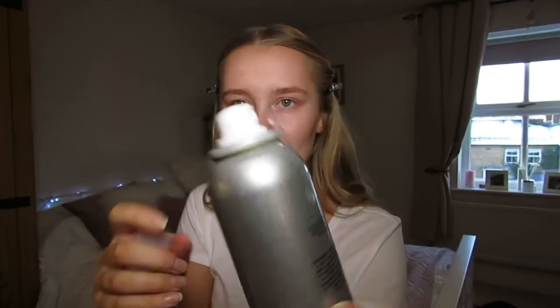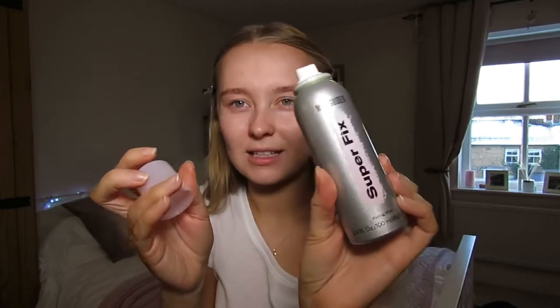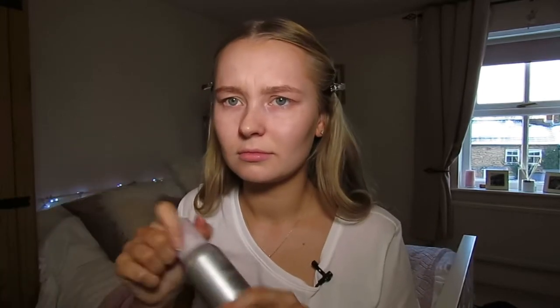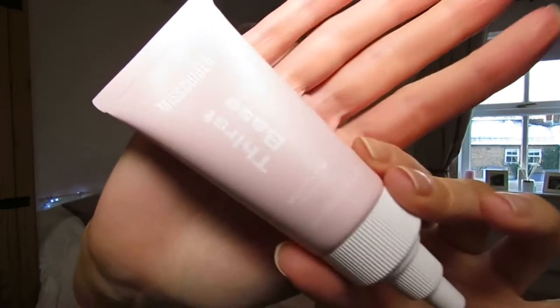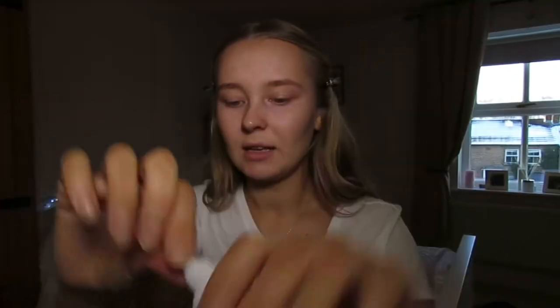The Super Fix mist has a nice smell to it. This is the First Base primer, which was ten pounds. And this is the High Lit highlighter — I got that in the shade Golden Hour for ten pounds as well. It's a really pretty shade.